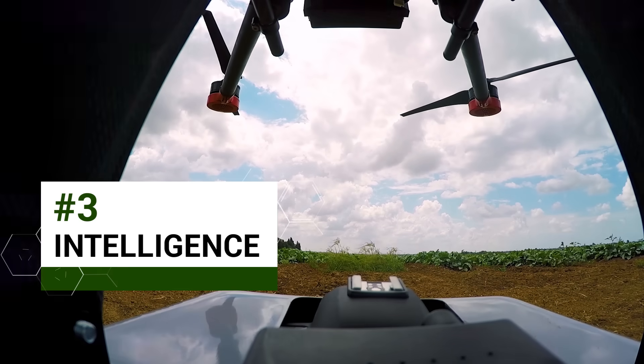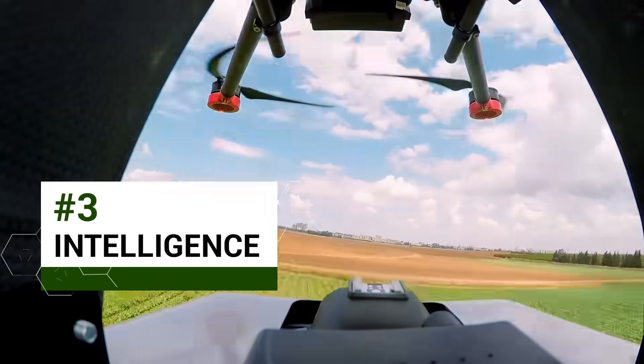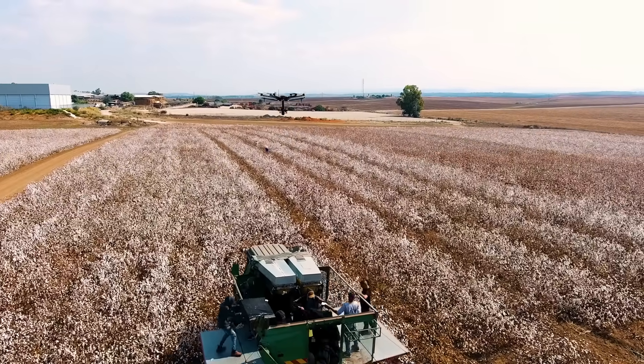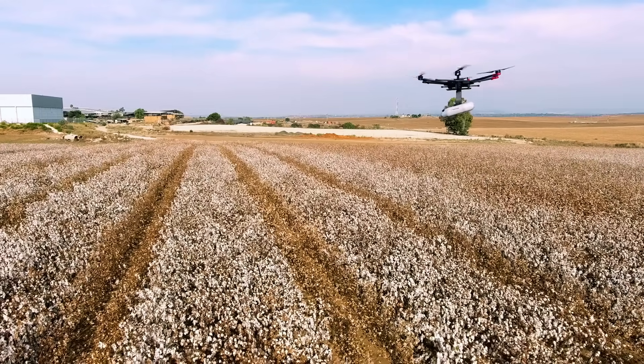Taranis is an intelligence platform that uses satellite imagery, aerial footage, big data, and predictive analytics to monitor fields and help farmers make the best decisions. We can image a field in a really high resolution — about 0.1 mm per pixel. That means we can see a tiny insect on a leaf, and then we can train a computer to analyze it and find insects, weeds, or disease, and give the farmer a report.